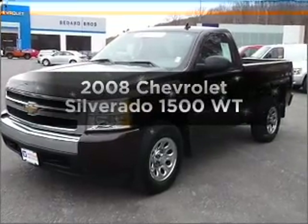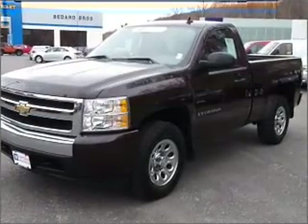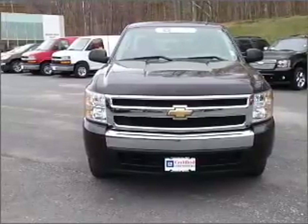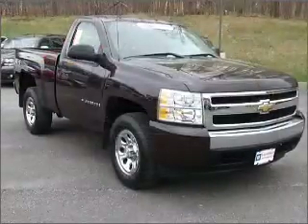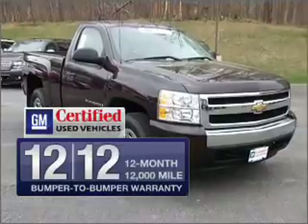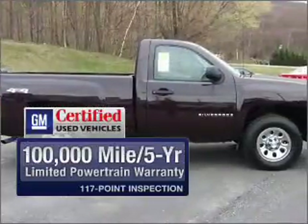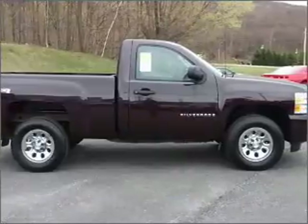Presenting the 2008 Chevrolet Silverado 1500, this is the set of wheels you've been looking for, with a powerful 8 cylinder engine that responds smoothly to its automatic transmission. With GM certified, you get a 12 month, 12,000 mile bumper to bumper warranty, as well as a 3 day satisfaction guarantee.